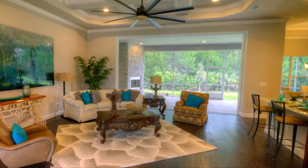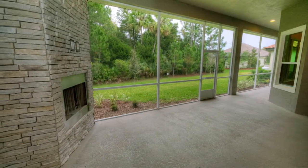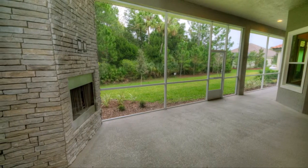For those who want to bring the outside in and have a large second living area outdoors, you'll enjoy the extended lanai on the other side of the grand sliding doors.